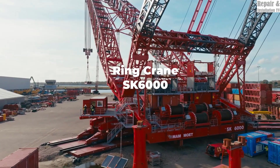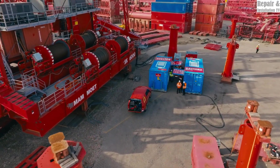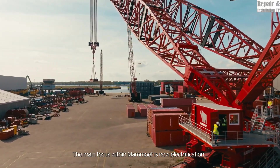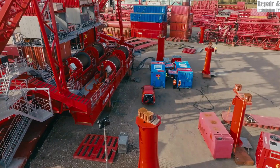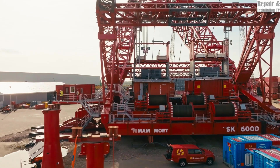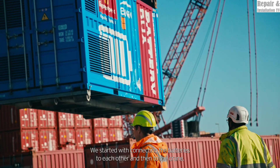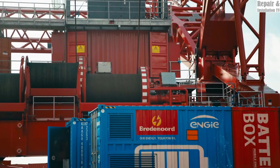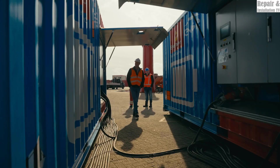The MAMOWIT SK6000 ring crane is a revolutionary breakthrough in heavy lifting technology, designed to tackle the world's most demanding industrial projects. As the largest land-based crane ever built, the SK6000 boasts an astonishing lifting capacity of 6,000 metric tons, making it ideal for projects in offshore energy, nuclear power, petrochemicals, and infrastructure development. Equipped with an advanced ring-based system, the SK6000 offers 360-degree rotation, ensuring maximum stability and precision when handling ultra-heavy loads.